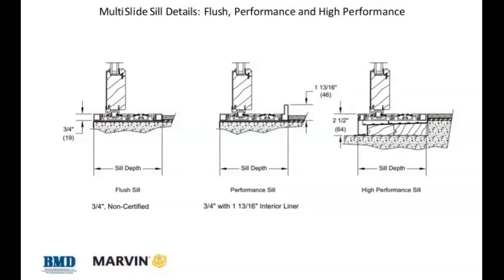You've got to have a sill system that manages water — and sometimes that means you'll have to step down to achieve that water management. On Marvin's Signature Series multi-slide, there are three different sill conditions. The first is the flush sill — three-quarter inch, so your interior flooring flushes right up. It's great, but it's not warranted against water infiltration by most manufacturers.